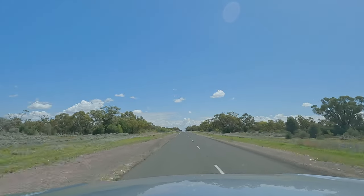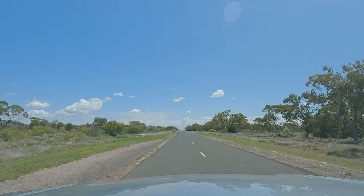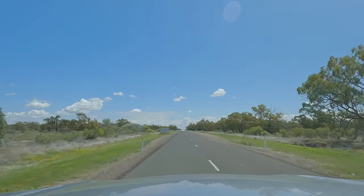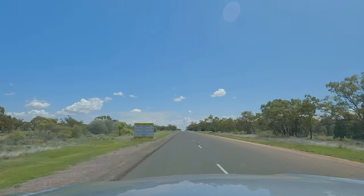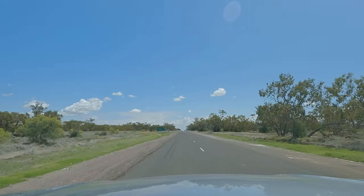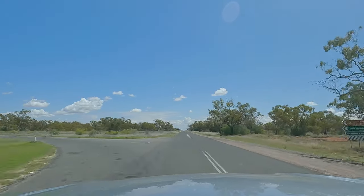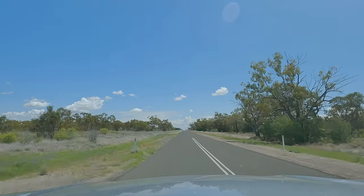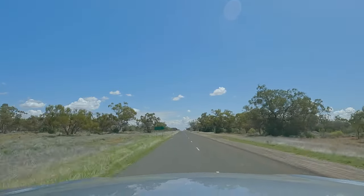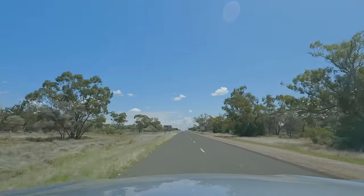Here we go kids! We're on a new road now. We've gone past the Weneering Road, which we did on the last holiday. And we're heading towards Fords Bridge and on to the Dowling Track.